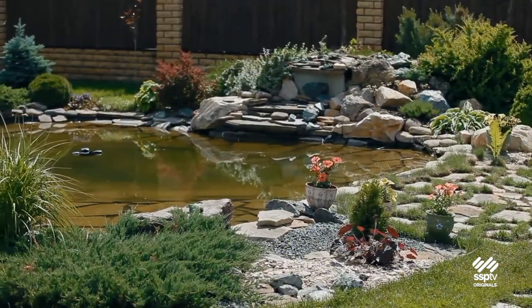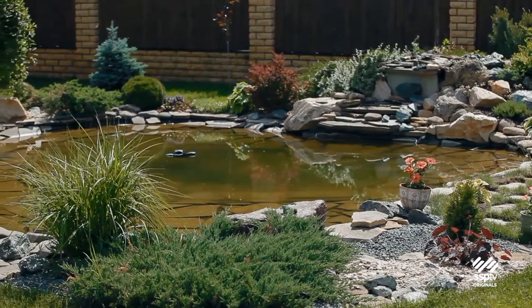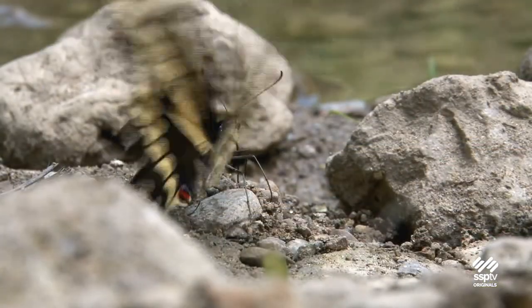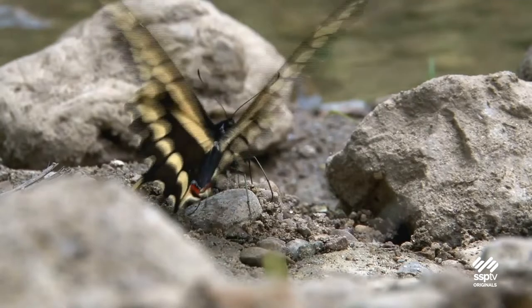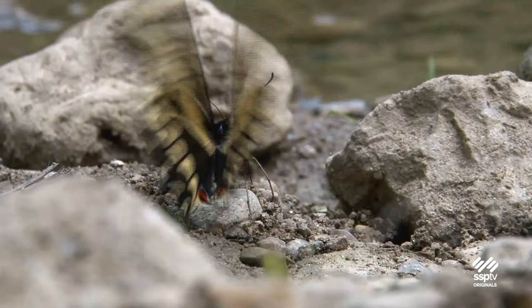He puts down beach sand and other sources of salt, which gives males energy to mate. Water in a bowl enhances the yard for butterflies, but even waterless ponds and stones help. Between the stones, enough dew collects in the morning for butterflies to take a drink with their proboscis, a straw that they uncoil when thirsty.